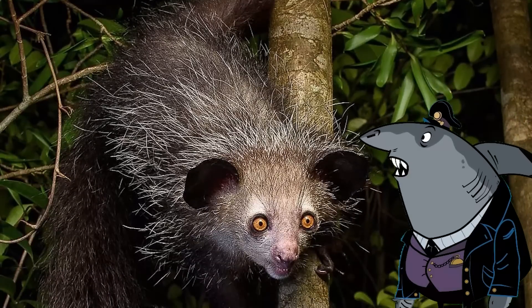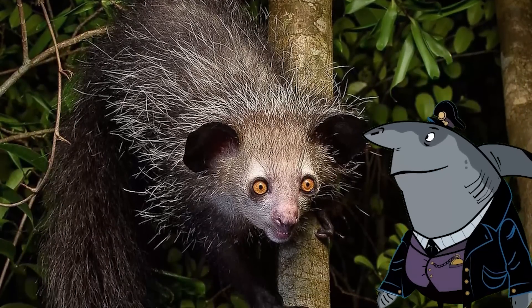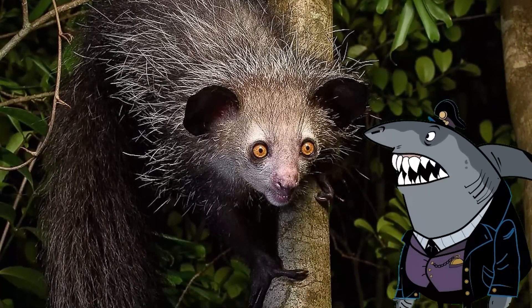But that's not all. The aye-aye also holds the title of being the largest nocturnal primate in the world. It's like the Batman of the lemur universe, soaring through the night, protecting its habitat from threats. Sadly, this incredible creature is facing its own villains in the form of habitat loss and hunting, making it a true superhero fighting to survive.